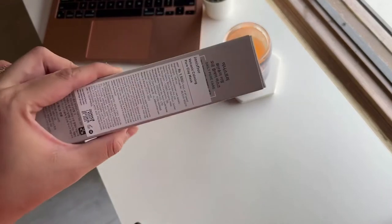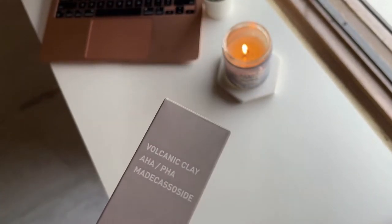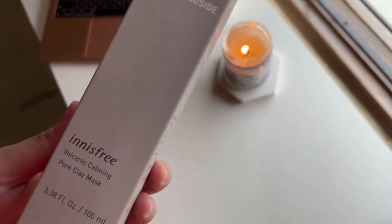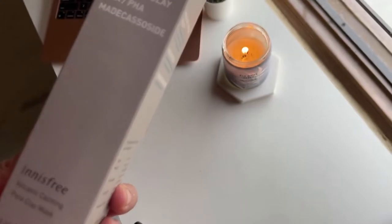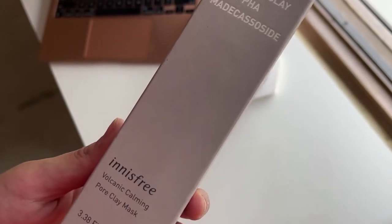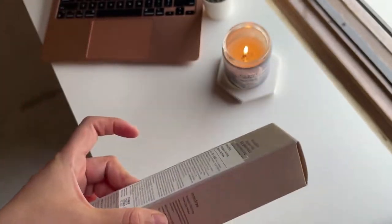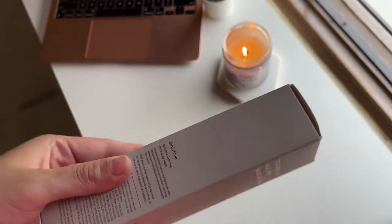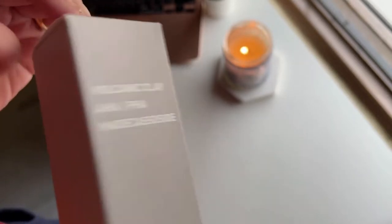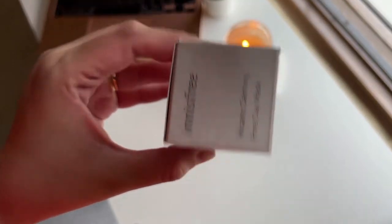Okay, so talking about this product — it's the Volcanic Calming Pore Clay Mask. For those of you who don't know about clay masks, they're really good for oily skin; they suck out all the dirty moisture from under your skin and leave you with a really nice, soft, subtle skin. The thing with clay masks is, if not used properly or if they're too harsh, they can make your skin quite dry. So I am a bit skeptical about clay masks — there are ones I swear by and ones I don't.